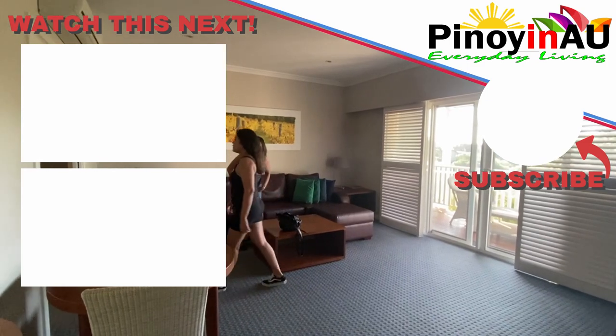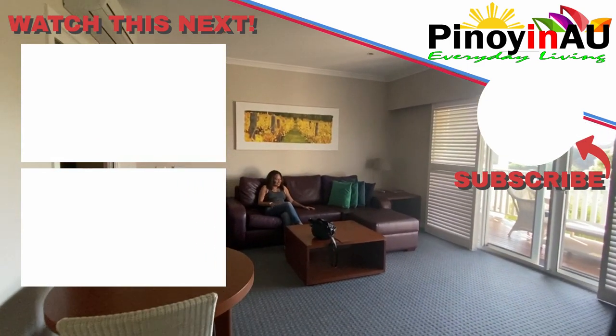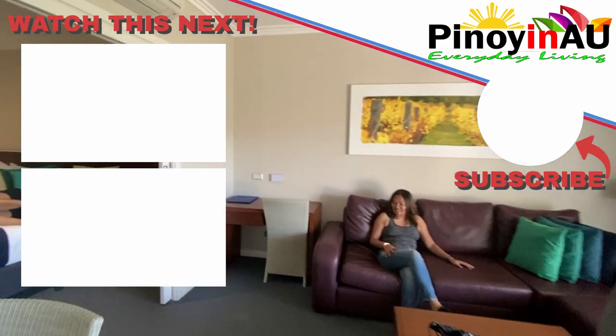That's it for our video. Please subscribe to my channel and hit that notification button. Always remember to keep the faith and go for it — see you on my next vlog!